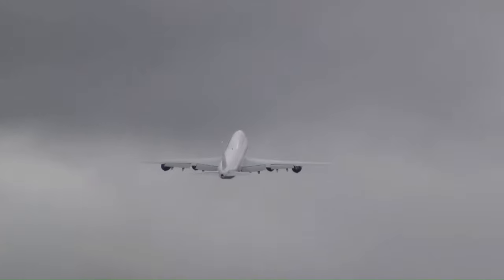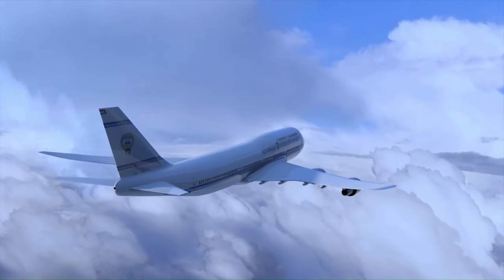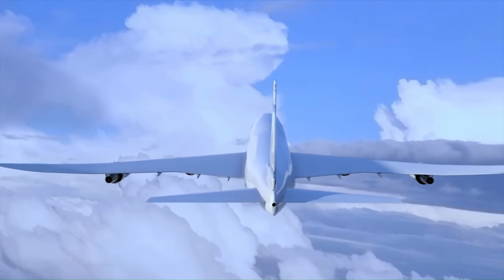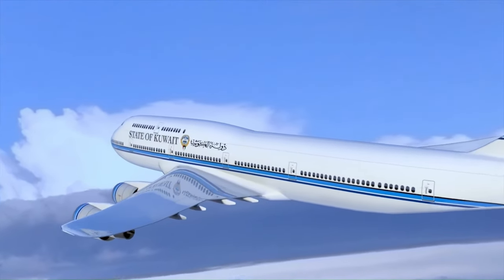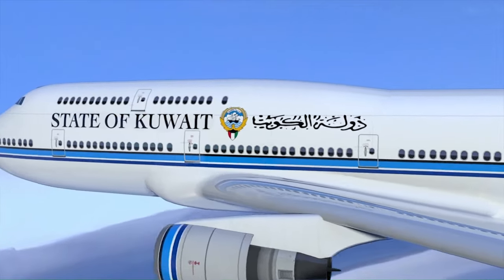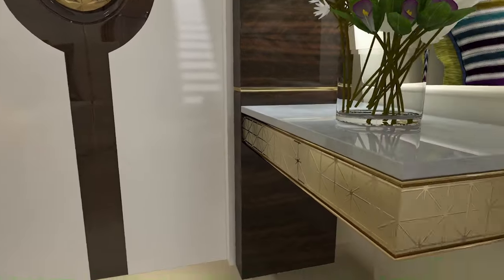With its spacious cabin, which can be customized to the owner's wildest dreams, it can accommodate everything from a large family and their entourage to a full-blown office or entertainment complex. Its range is up to 9,260 nautical miles (17,110 kilometers), allowing non-stop flight between almost any two cities in the world. Passenger capacity is 130 to 240, depending on the configuration.